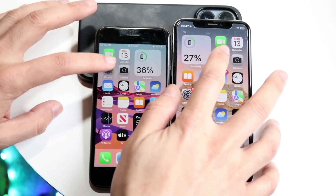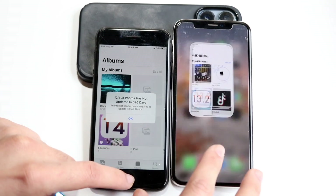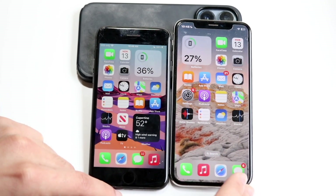Photos — three, two, one. Again, the iPhone X was the faster one there. Hopping out of these two — they're on the same exact version of software as well. Hopping out of this one.